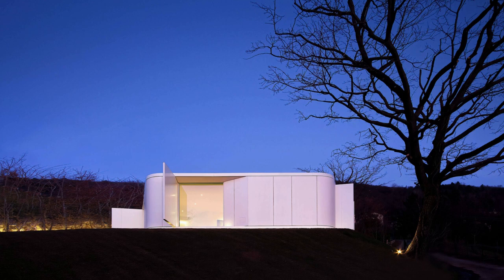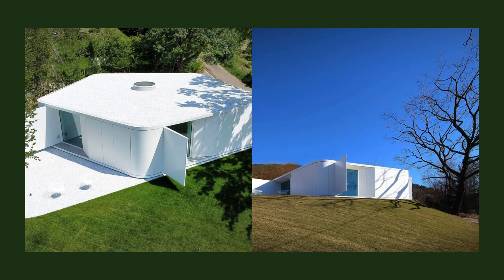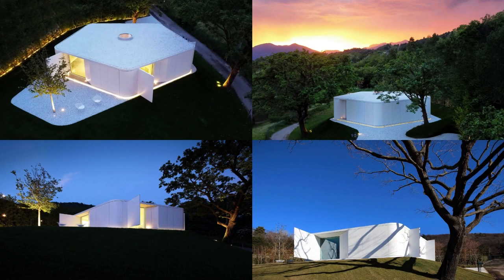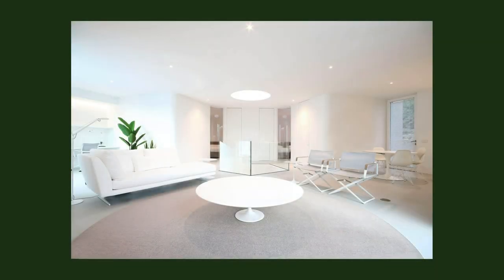A pavilion nestled in a glade of the oak tree forests typical of the lake region bordering Switzerland. A project shaped by the boundaries and topography of a small sloping plot where the suitable buildable area corresponded to a natural terrace in the narrowest portion of the site.